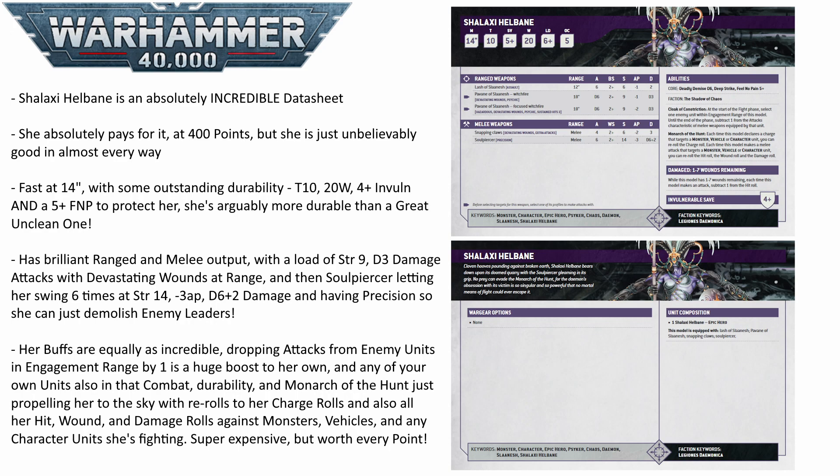She also has a rule called the Monarch of the Hunt, which is actually where she starts to get a bit silly. Shalaxy is a bit of a monster, vehicle, and character hunter — that's what she enjoys doing. To represent that, she gets to re-roll charges when she attempts to charge into a monster, a vehicle, or a character. That in itself is a really nice buff. But on top of that, she also gets to re-roll hit, wound, and damage rolls against those unit types as well.